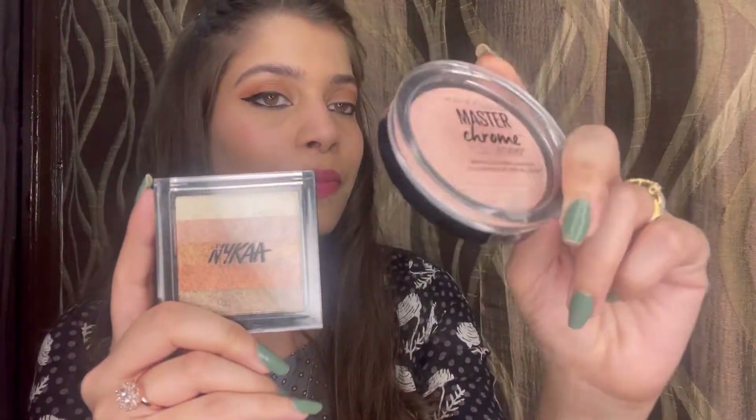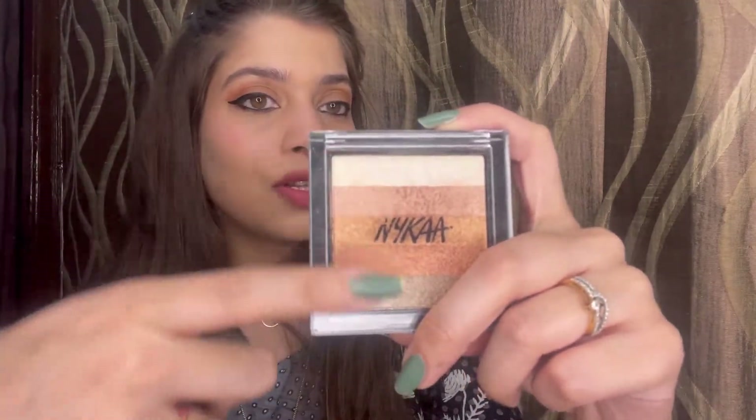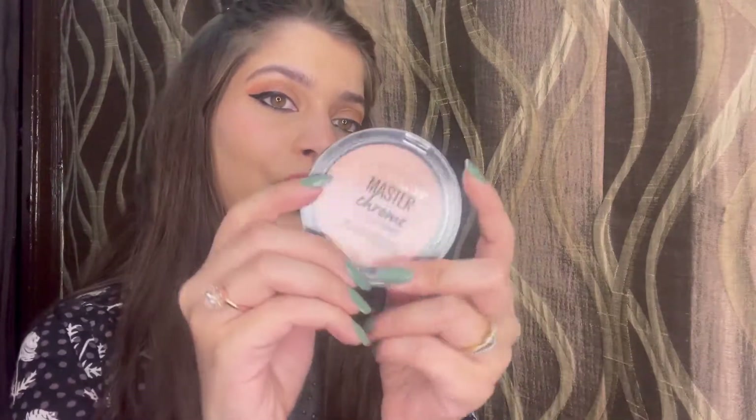Done with the lips! The last thing left is highlighter — my favorite. I have two options: the Maybelline Master Chrome highlighter, which is very famous and so good, and a Nika highlighter that has different shades and can also be used to create eye looks. For today's look I'm using the Maybelline Master Chrome. You can apply it with a brush or just with your fingers. It is so glowy — if you are looking for a good highlighter, just invest in this one; you will not regret it.